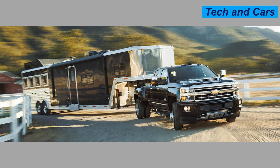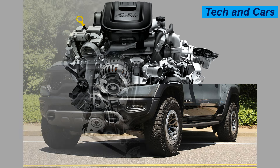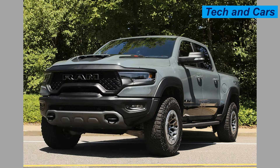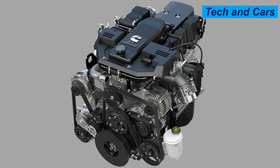Before we jump into our list, let's talk about what makes an engine last. Key factors include build quality, materials used, maintenance practices, and how the engine is used. A well-cared-for engine can often outlast expectations. Let's go ahead and begin the list.